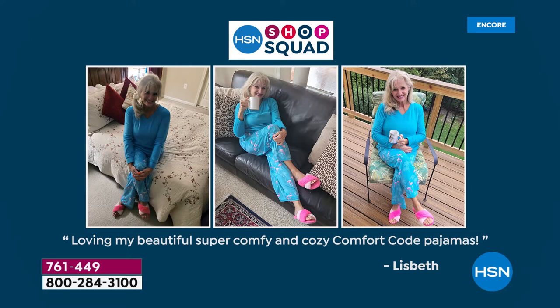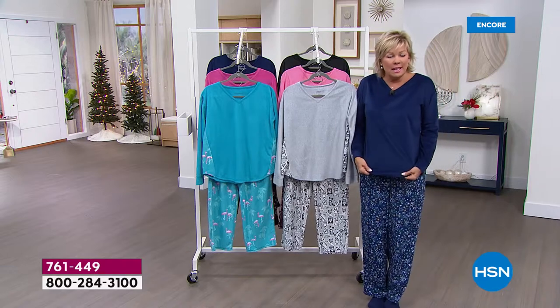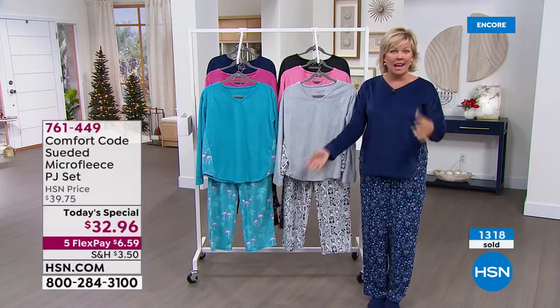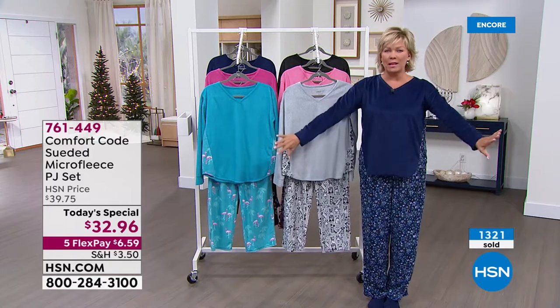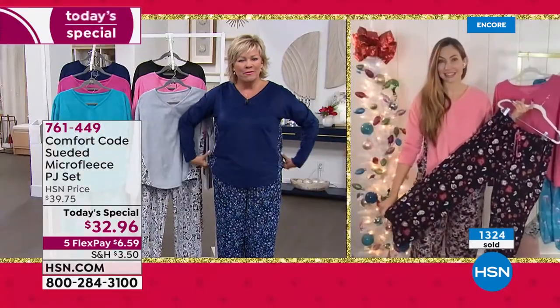These are year-round too — at least three seasons out of the year, because maybe not in the hottest days of summer, but because it is light, it's fleecy but it's not warm. Because I run warm, if they were warm I'd be out here with a fan, but they're super light and very soft. Such a great drapey feel to them.